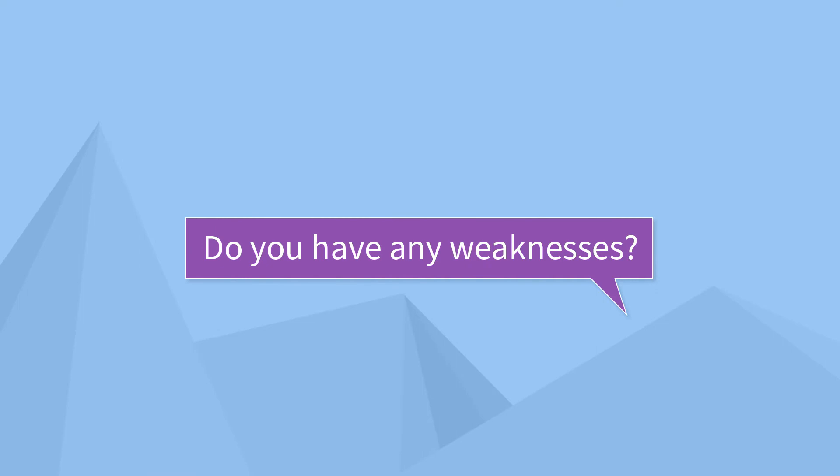The next question asks the opposite but it certainly isn't any easier to answer: 'Do you have any weaknesses?' This is the kind of question that you have to answer without really answering. Most people know what their weaknesses are, but telling a potential employer that you simply don't like going to work on Mondays or that you spend too much time on Facebook when you're supposed to be working isn't really an option. So here's an example answer that you might use.